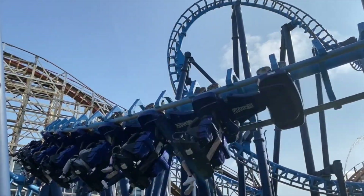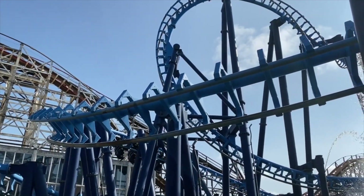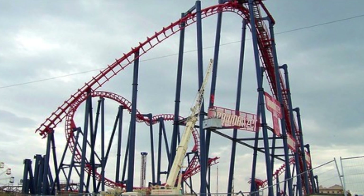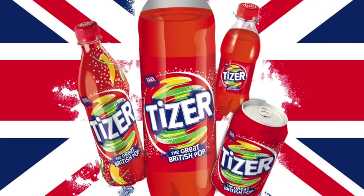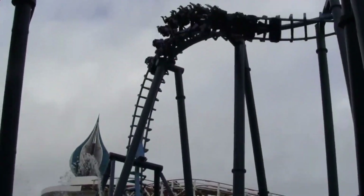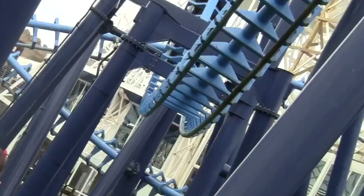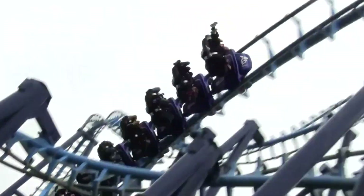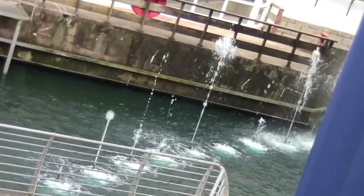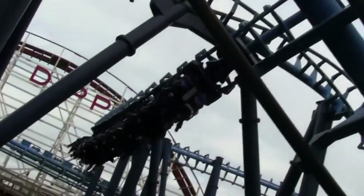Some notable changes as it moved over to the Pleasure Beach were its colour scheme. The Traumatiser had once been sponsored by the popular UK soft drink Tizer, so of course the track and branding matched, sporting a bright red track with navy blue supports. It now stands with a vibrant blue paint job and is suspended entirely over water. Fun fact — it's actually the only Vekoma SLC that is suspended entirely over water.